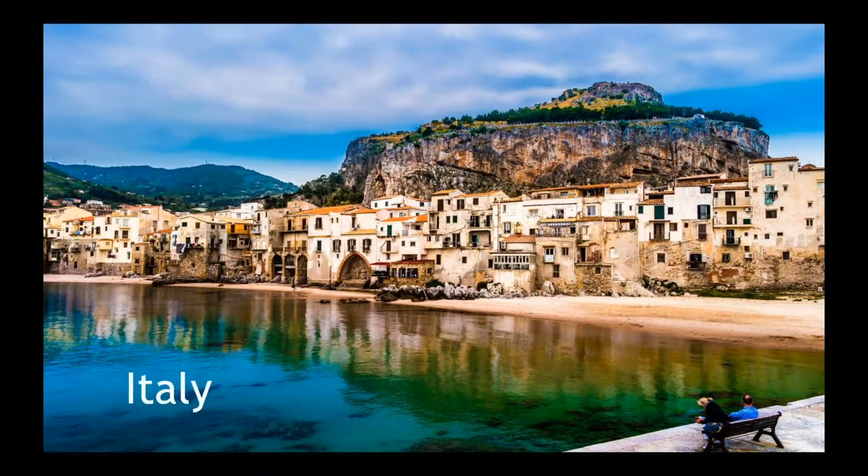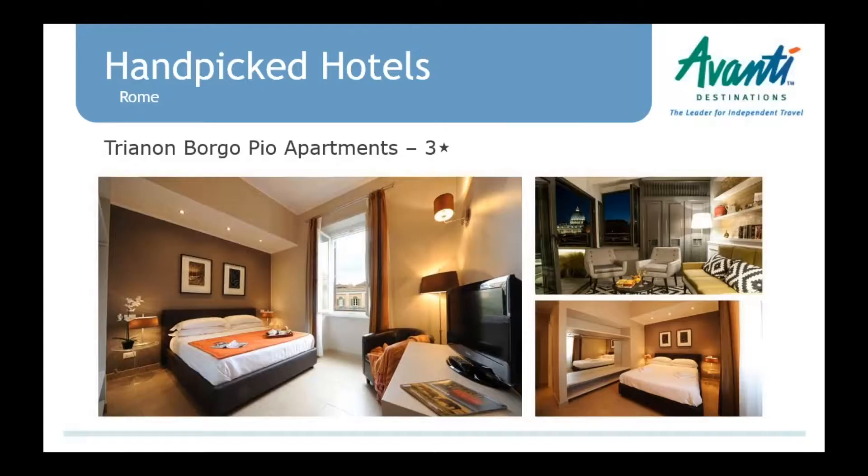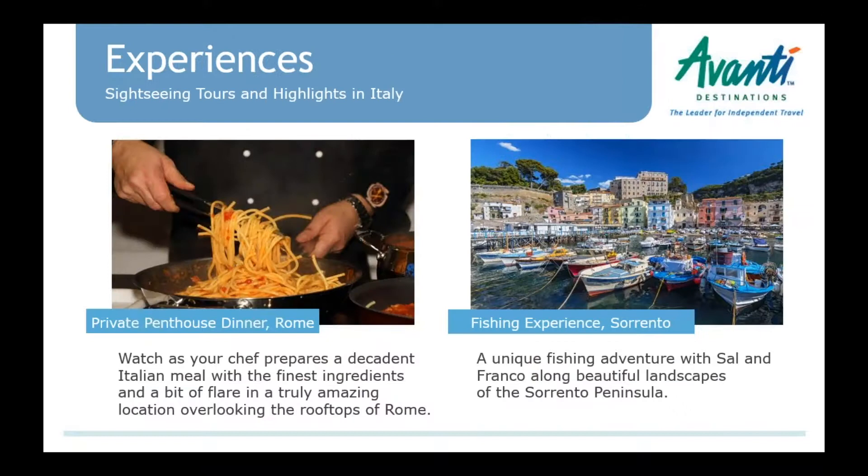Moving quickly to Italy — always lots of products to mention each year. In Rome, we finally have an apartment property: the Trianon Borgo Pio Apartments. After lots and lots of searching! It's an apart-hotel — they have a breakfast room on the roof and serve breakfast daily, and apartment units which can fit up to six people. Great for families looking to all be in one space and spend time together.